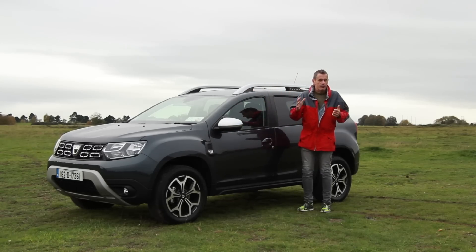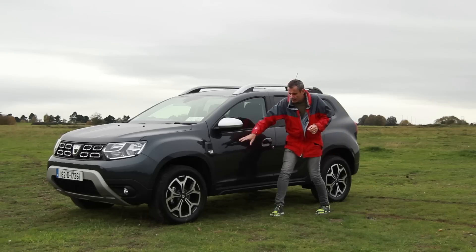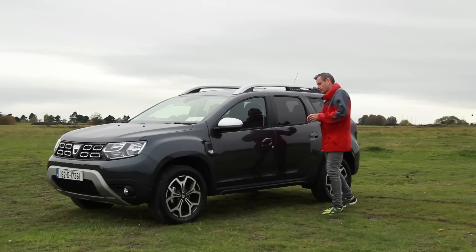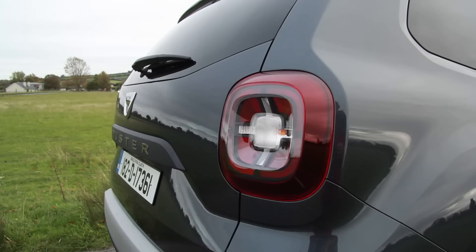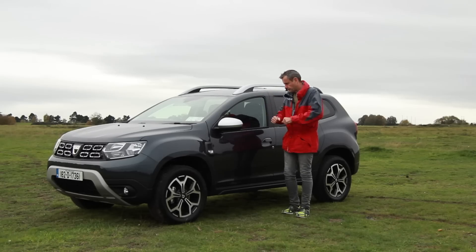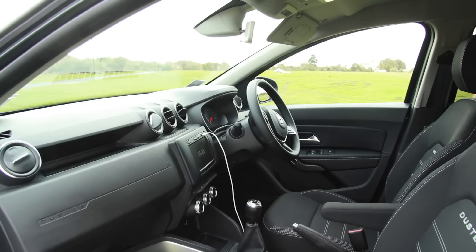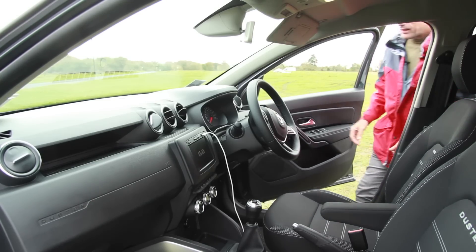Largely speaking, very little has happened on the outside of the car to change it from the last one too much. You've got these little vents down the side and the rear taillights are now kind of square. It's more rounded, less boxy. Let's have a look at the interior and see what's going on in there.